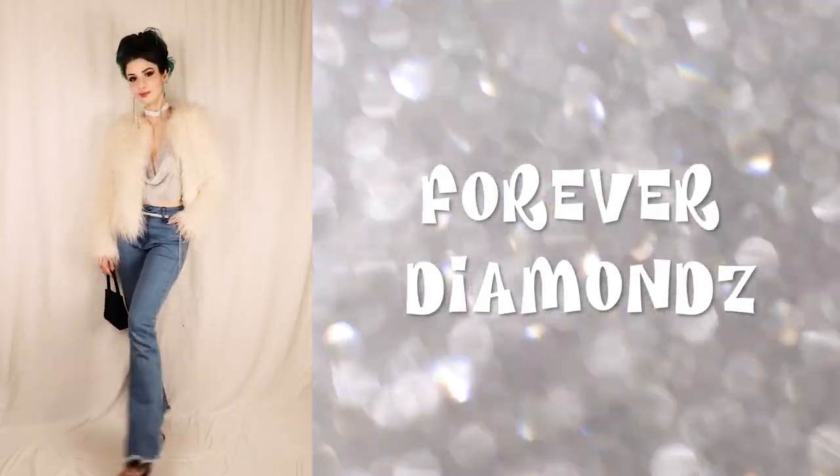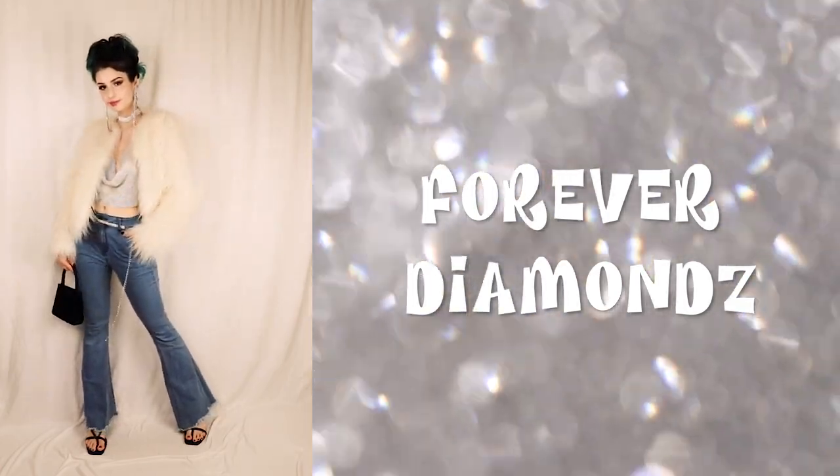But without further ado, let's get into the outfits! The Diamonds Forever line is definitely one of the bougiest Bratz collections by far, so it was right up my alley. I knew I had to definitely recreate an outfit based off of it.